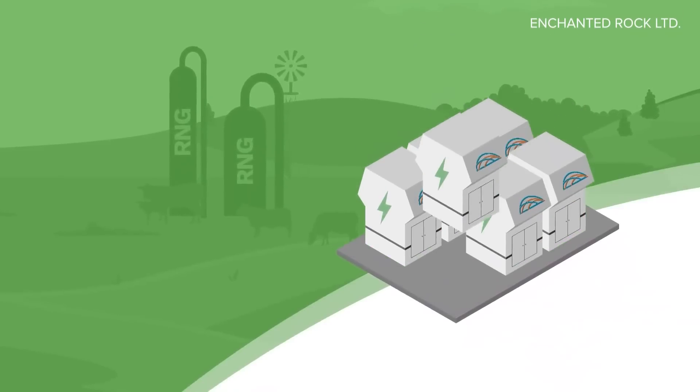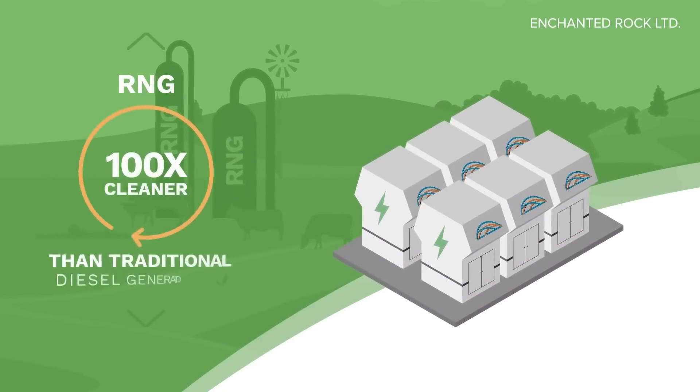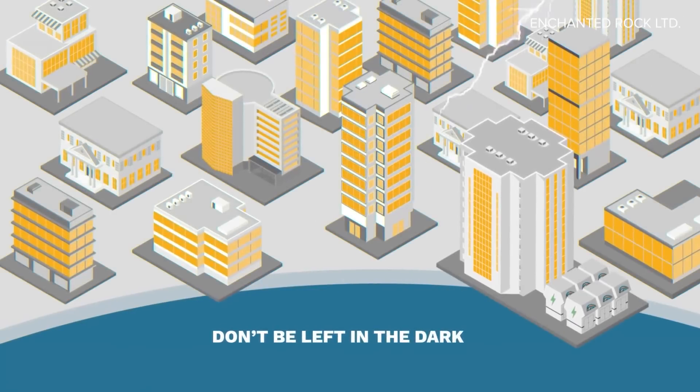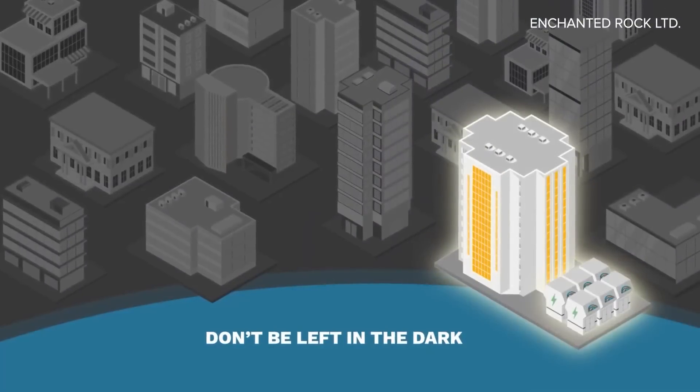They just want the lights to stay on. And so we said, you know what, there's a way to do that. Here's how it works: the Enchanted Rock systems get natural gas from underground pipelines, which are not impacted by high winds and flooding. When the system senses a loss in power, it automatically turns on and isolates that site from the ERCOT grid. There's no connection back — we're just powering that specific facility. We're leveraging the underground natural gas system to provide power when the above-ground lines can't do that.